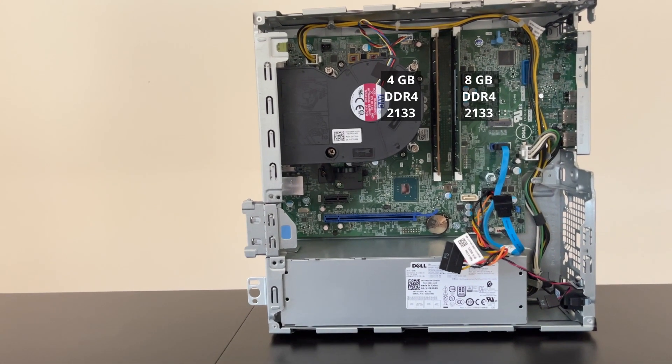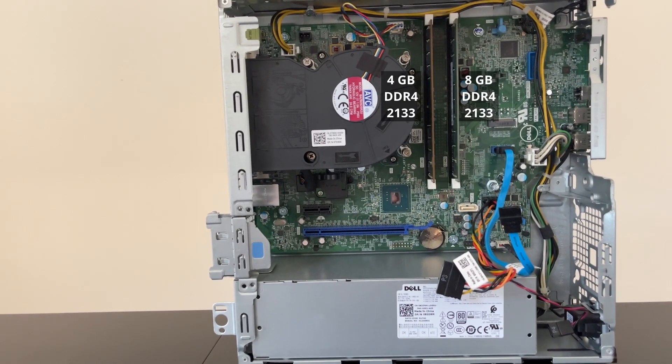The only drawback with this machine was that it came with two different RAM sticks. This prevents the RAM from running in dual channel, which is bad for the integrated graphics chip because it has less memory bandwidth.